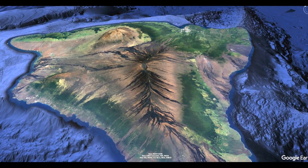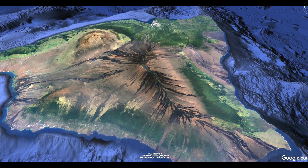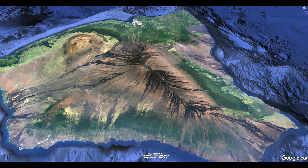Here we have the Google Earth view of the Big Island of Hawaii with the beautiful and spectacular Mauna Loa volcano. It covers about 50% of the island, so it is definitely the dominant volcano.